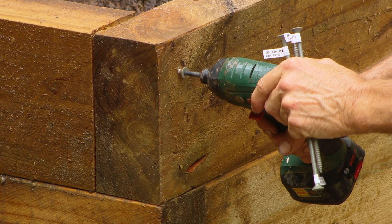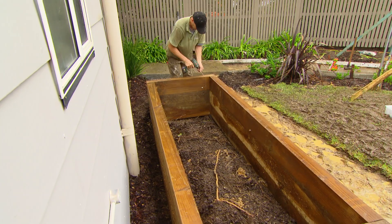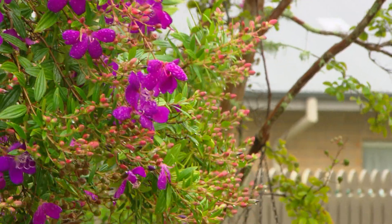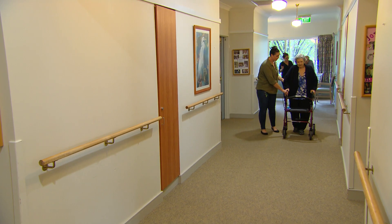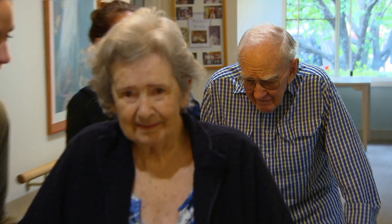It's just a simple construction using treated pine sleepers with overlapping joints on the corners held together with bugle screws. We're nearing the halfway point in our makeover and I'm keen to find out what the staff thinks it will mean for the residents.